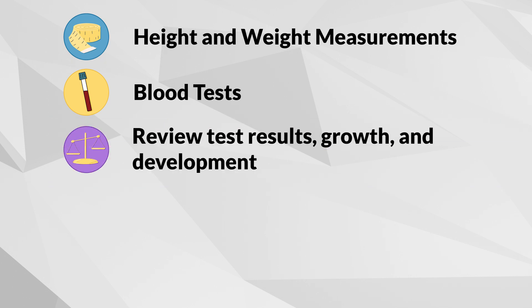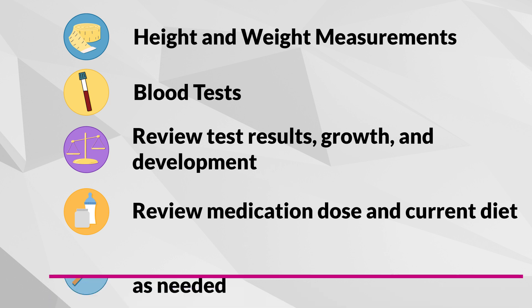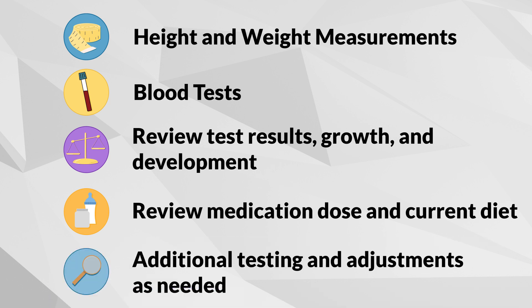You will review your child's blood tests, growth, development, medication dosage, and current diet, and make adjustments accordingly. Other tests might be done as well to make sure your child stays healthy.